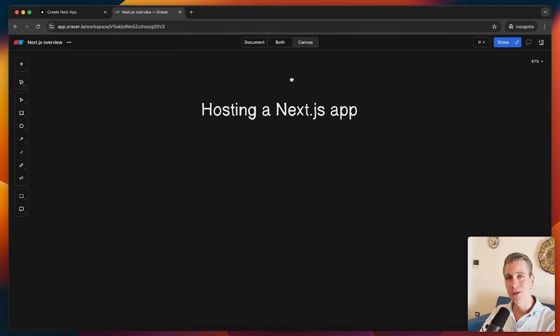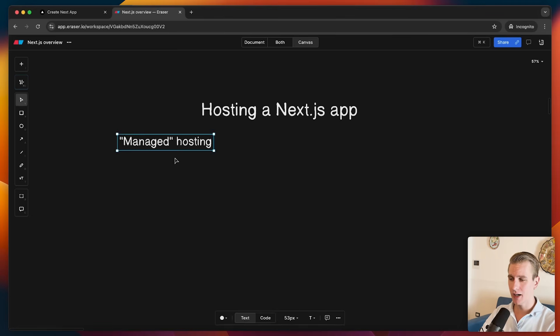Let's review the options you have. It's not only about how easy it is to deploy — it's also about how expensive it is and whether all the features in a Next.js app are still supported. You have the option to put your app on a managed platform, where a lot of things are taken care of for you.